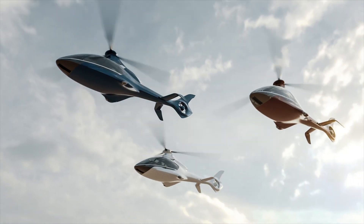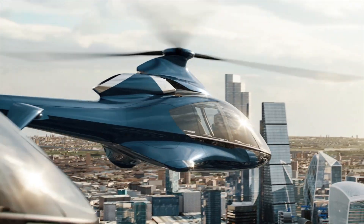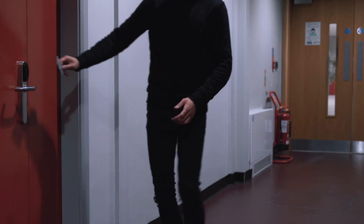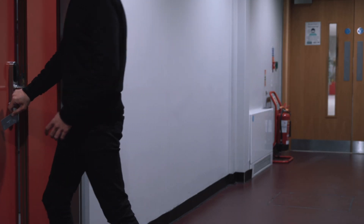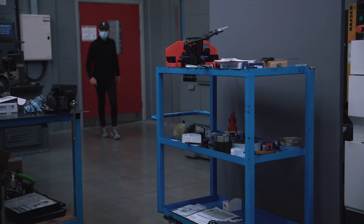If you want to reinvigorate general aviation it takes much more than just delivering a great aircraft. You've got to be able to deliver a great aircraft at a price that the market can afford to pay, and that really requires a complete root and branch rethink of how you manufacture the entire aircraft.